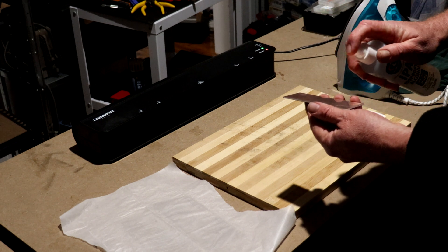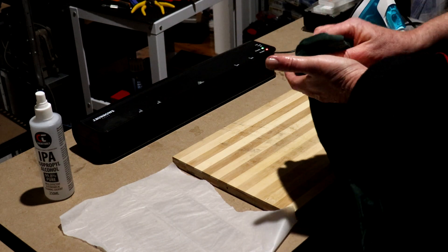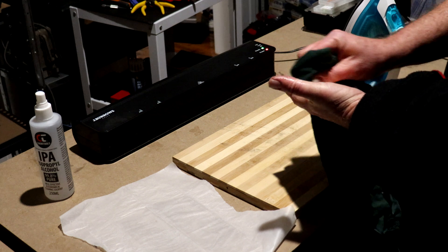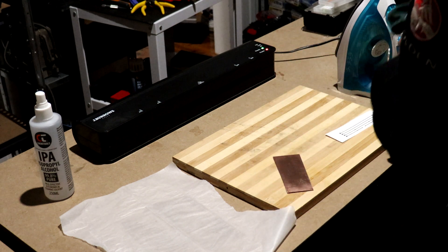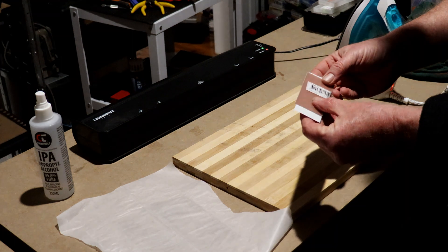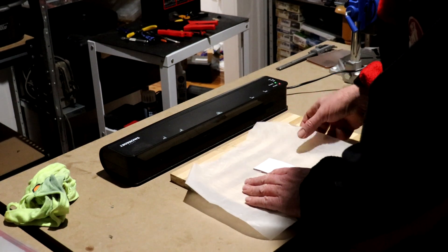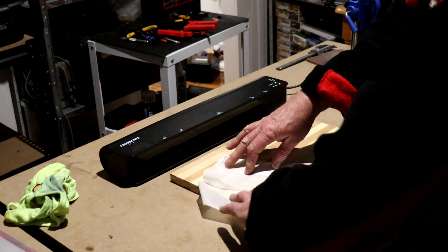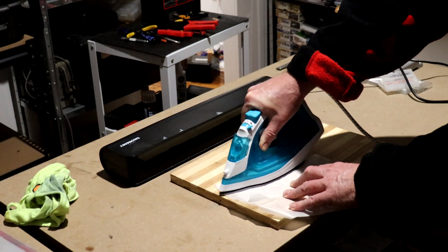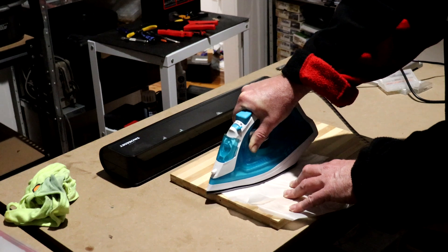A quick clean-up with some isopropyl alcohol to remove any waxes, grease, and fingerprints that may prevent the toner from adhering to the surface of the board, and then place the paper face down onto the board surface and fix it in place with some tape. The next step is to transfer the toner by heating the surface with an iron. I also use a laminator as it applies even pressure, however mine doesn't get hot enough on its own, which is why I also use the iron. Note: the board shown here is a prototype for another project — I forgot to press record for the actual test fixture board.